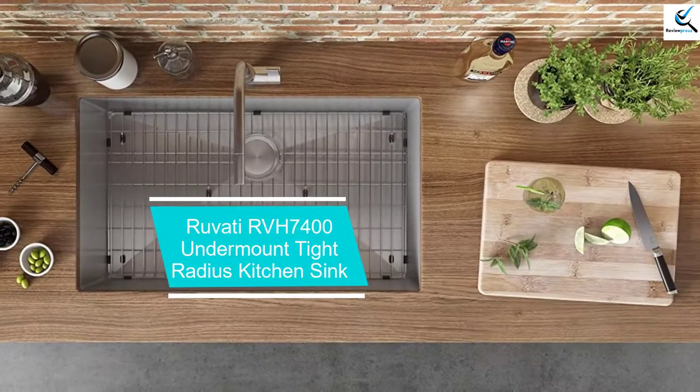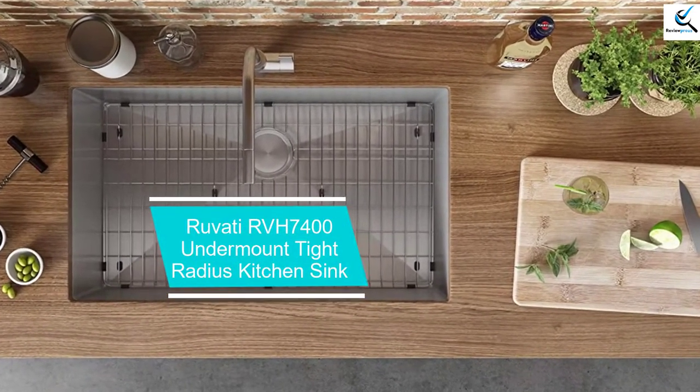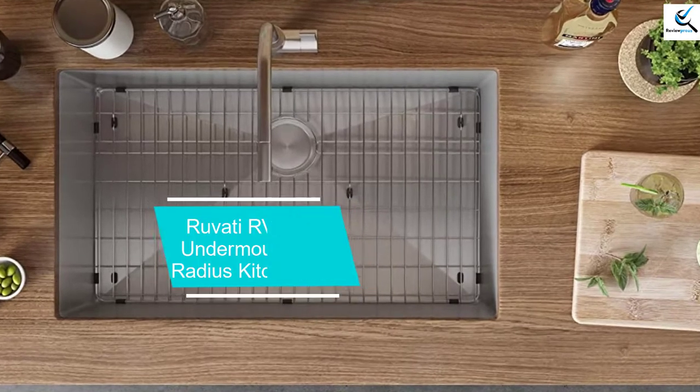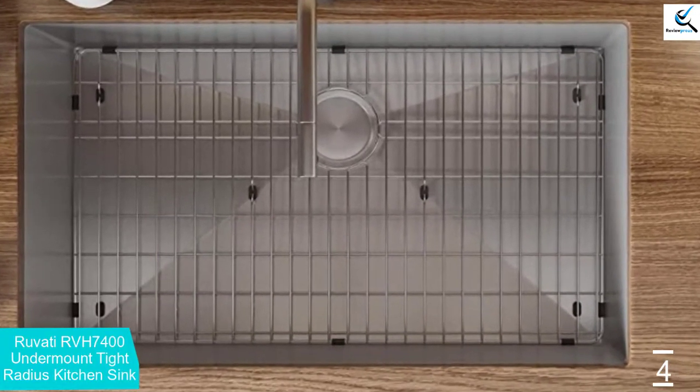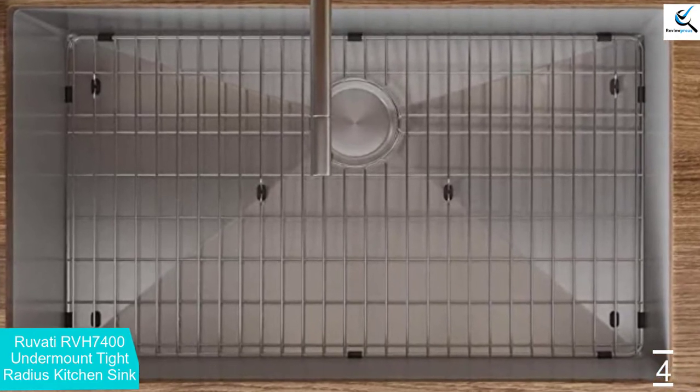Moving on at number 4, we have the Ruvati RVH7400 Undermount Tight Radius Kitchen Sink. The product is made of durable stainless steel material and is finished with nickel or chromium material to assure durability.